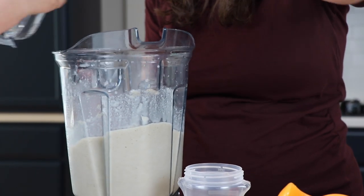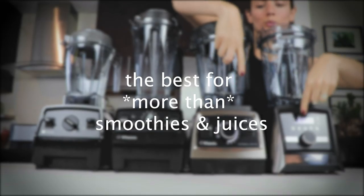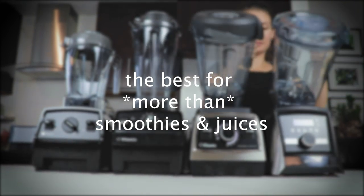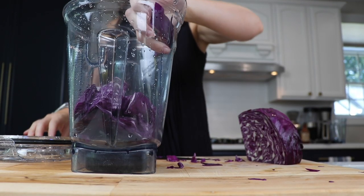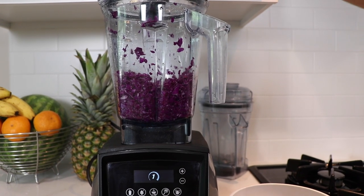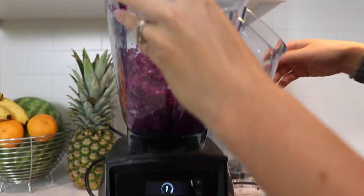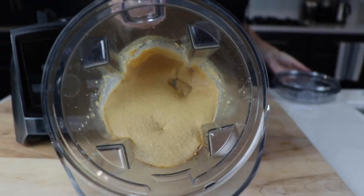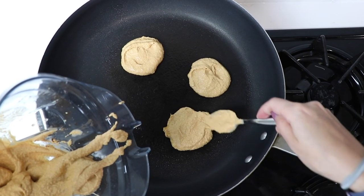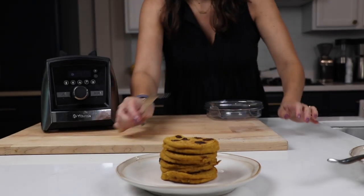But the low-profile wide containers are just as good at making smoothies and juices; the flow of ingredients is just a little more chaotic, though you get the same end result. If your answer is no — I want to make more than smoothies and juices — then get a machine with a low-profile 64-ounce container. It's more versatile: coarse chopping is so much easier in there, and batters for pancakes, waffles, muffins, and cakes work better too.